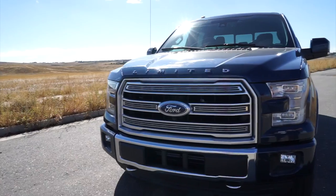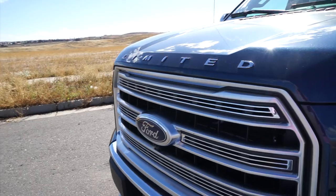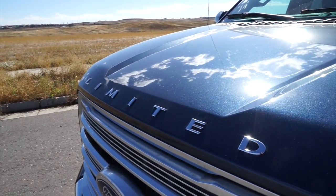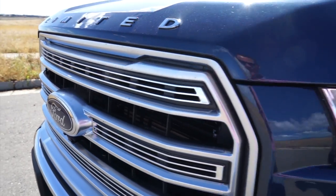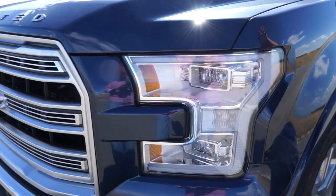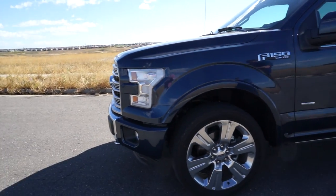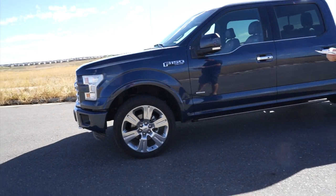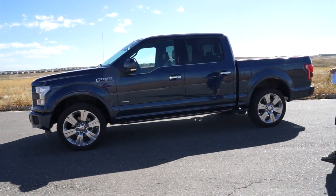One thing you'll first notice on this truck is the different grille as well as the Limited decals right here on the front. This is actually a satin finish grille which gives it a different look specifically for this model. You also have quad lamp LED headlights — and I'll say that one more time — quad lamp LED headlights. You're seeing right now the 22-inch wheels that come on the Limited version.